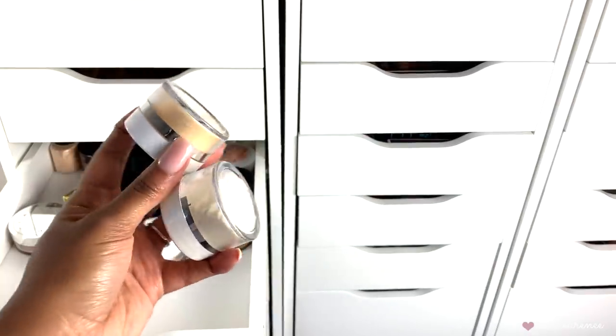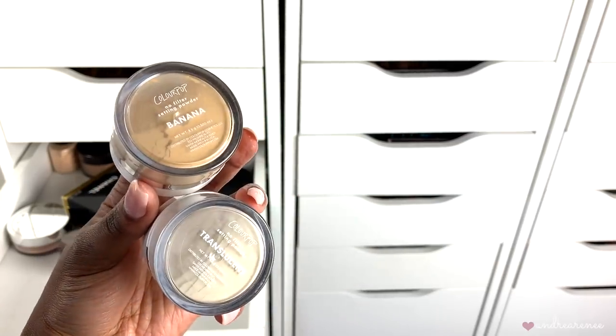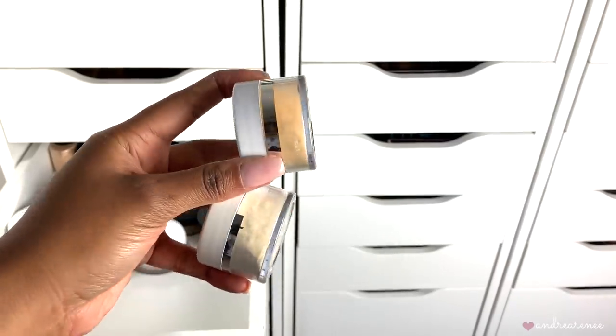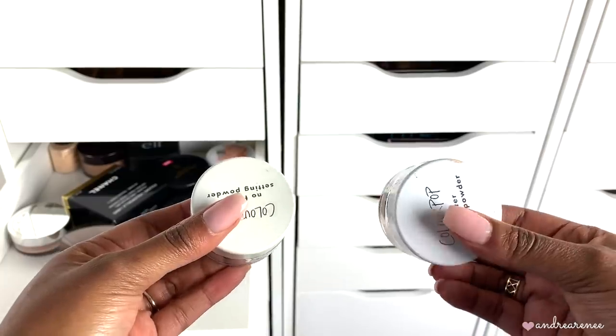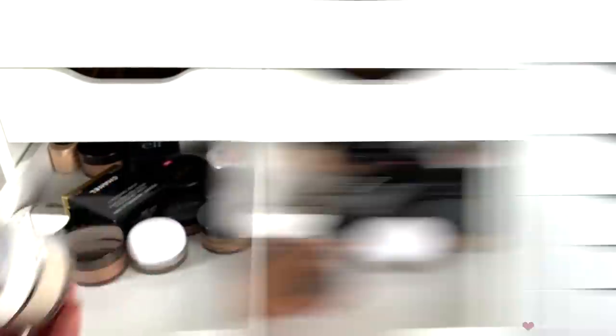These two in the corner are by ColourPop — I have banana and translucent. I wasn't really a big fan of the setting powders by ColourPop, so I'm going to go ahead and toss these. I don't reach for them anymore, so I'll give them away.